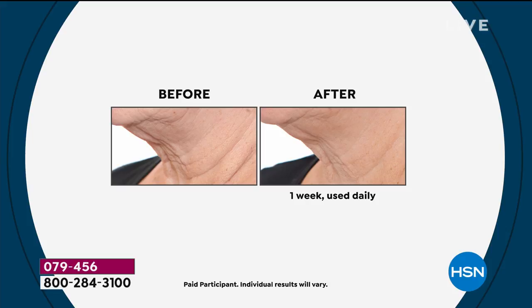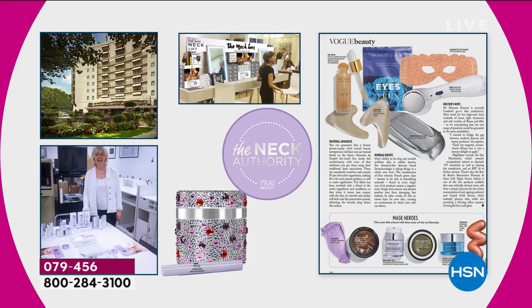Let me tell you how we adore Kathy. Kathy and her amazing team come from La Prairie, Lauder, and Chanel — they are now everywhere. They are the neck authority. Kathy has over 800 neck bars around the world, which are amazing.